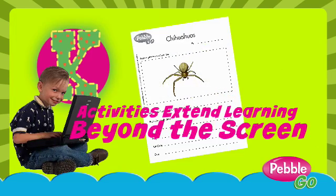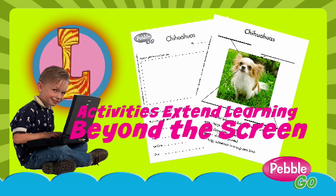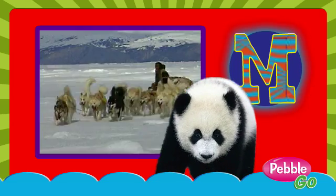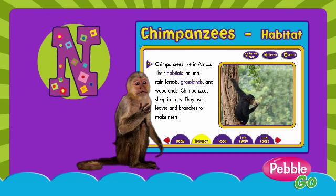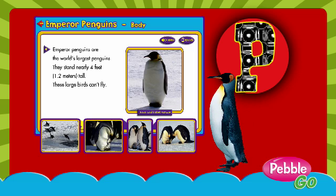K is for kids activities for me. L is for lovely animals can be. M is for many things that make me smile. N is for nature presented in style. O is for open whenever we want. P is for penguins that really do flaunt.